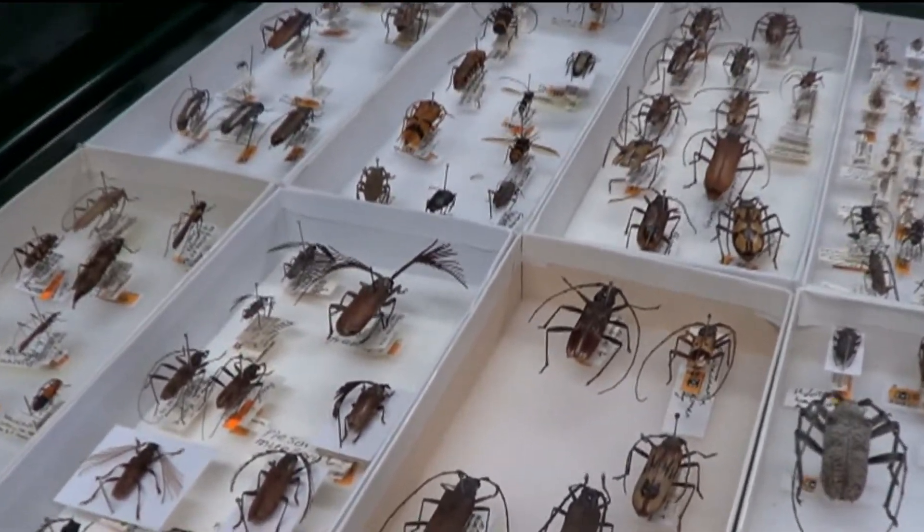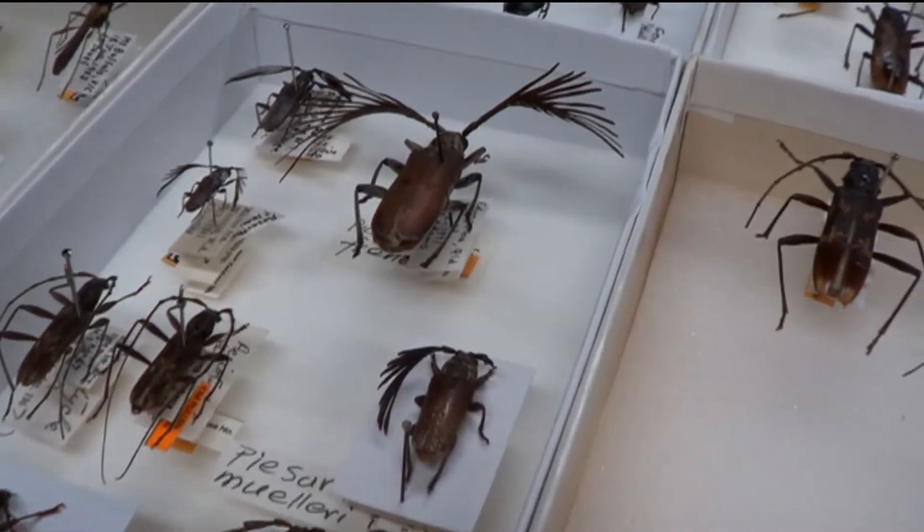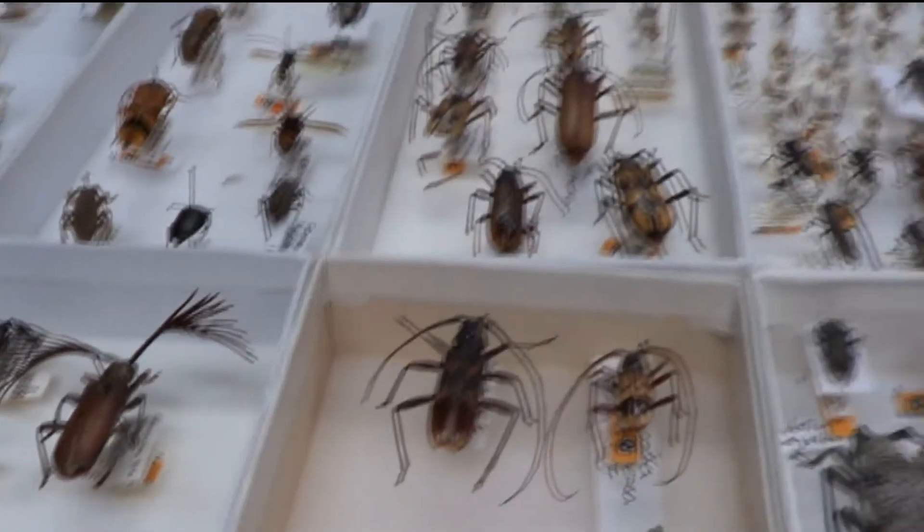The collection is always growing, and because they are so well preserved, these specimens can last for hundreds of years.